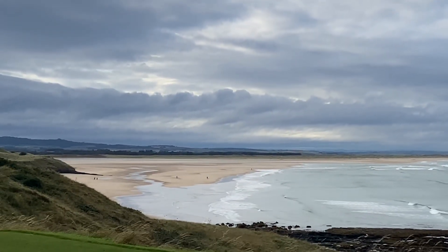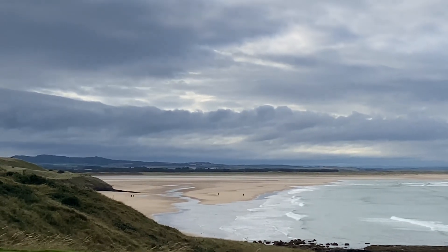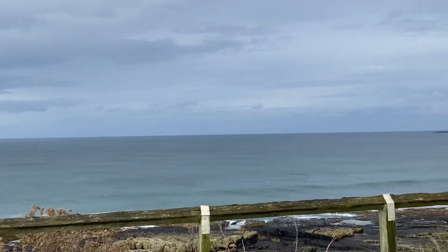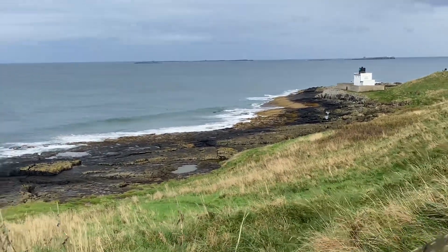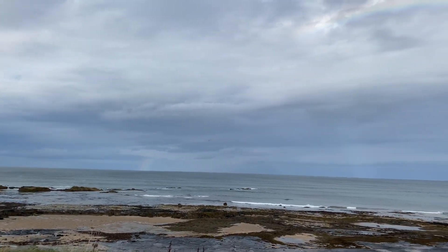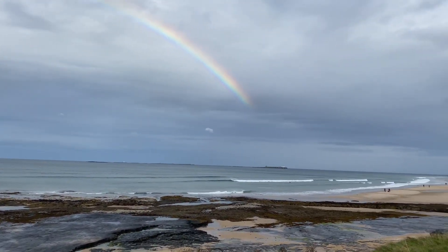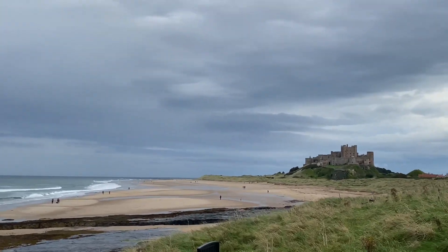This is the beach they filmed The Last Kingdom on when they had the big fight scene. It's pretty cool — nice beach around here. It's Bamburgh beach — nice rainbow, but it's a cracking beach. I think it's the best beach in the country, that.